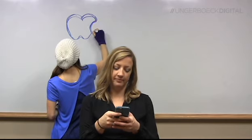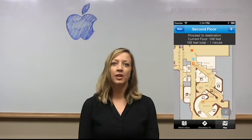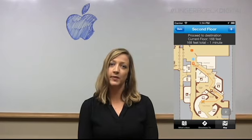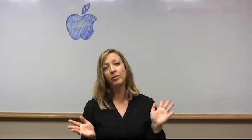So, not sure if you heard, but our friends at Apple recently introduced a new app for indoor mapping. Using a combo of radio signal strength and iPhone sensor readings, it allows venues to map out indoor spaces by dropping points on a virtual floor plan.